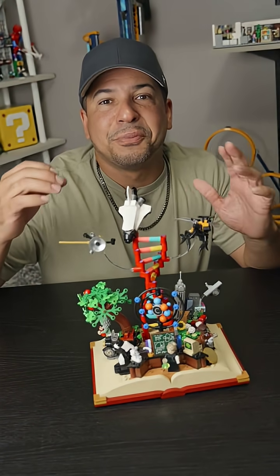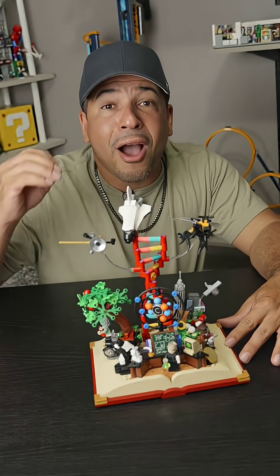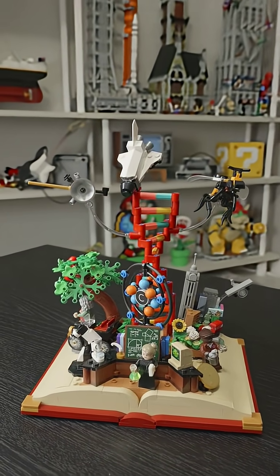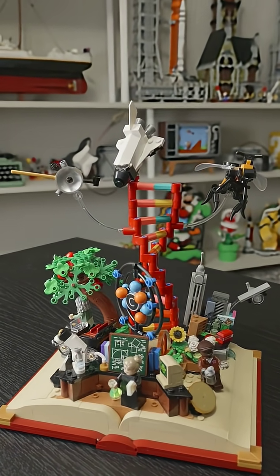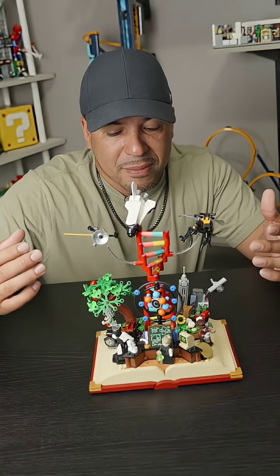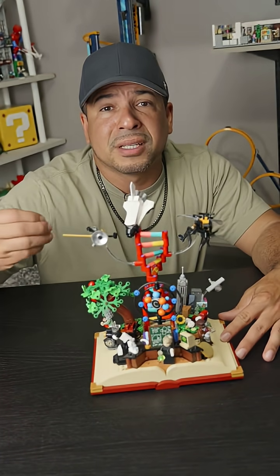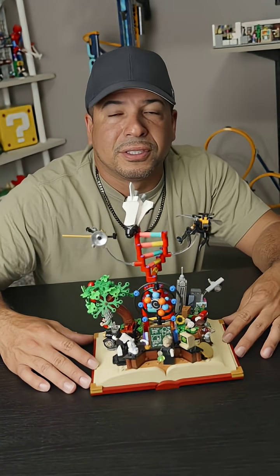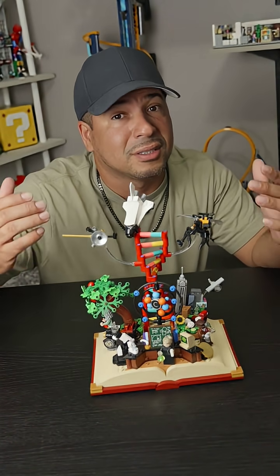Not all sets have to be huge and elaborate to carry a whole lot of meaning, and this right here is a perfect example of that. This is the evolution of STEM — science, technology, engineering, and mathematics — which is an umbrella term encompassing the fields of study responsible for most advancements and comforts that humanity has accomplished thus far.